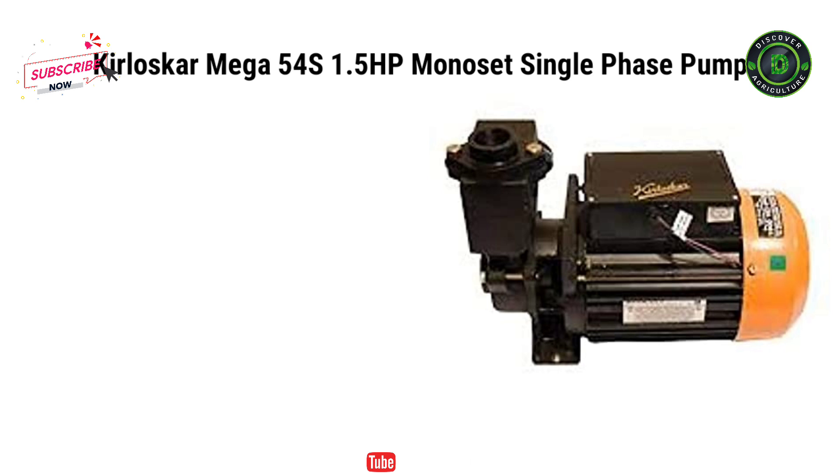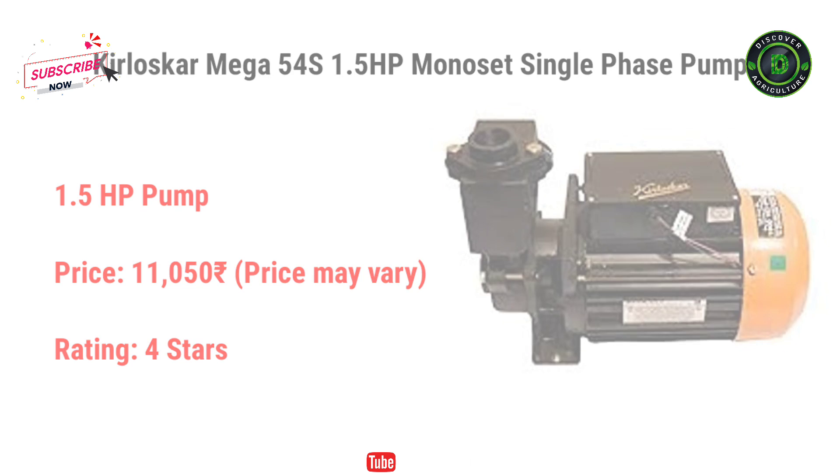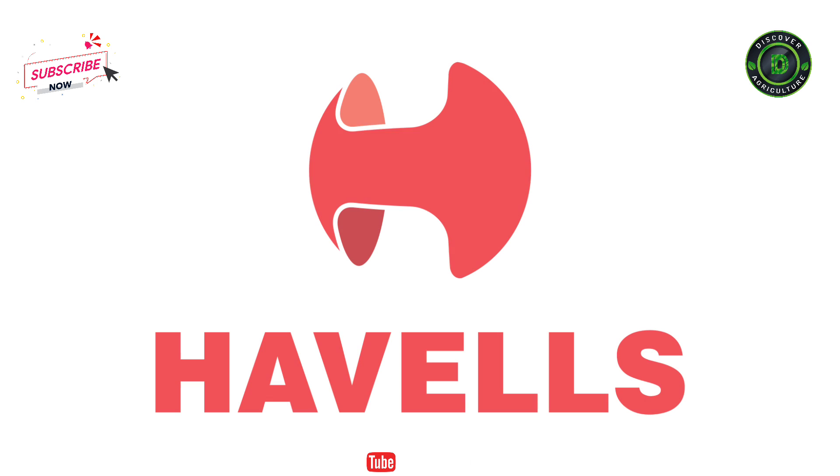And the last one is the Kirloskar Mega 54S 1.5HP Monoblock Single Phase Pump. It costs Rs. 11,050. Number 3: Havels. Dedicated to delivering comprehensive revolutionary pump services for agricultural, municipal, residential, petroleum, and industrial commercial markets.